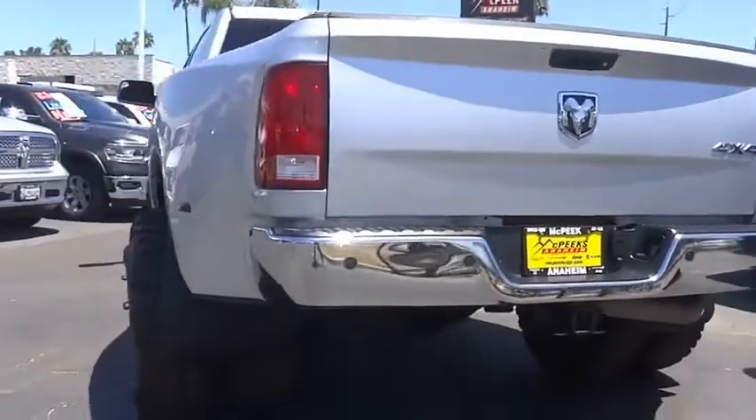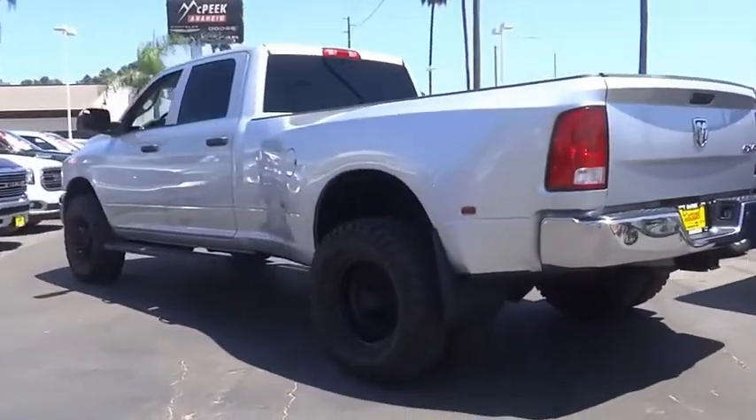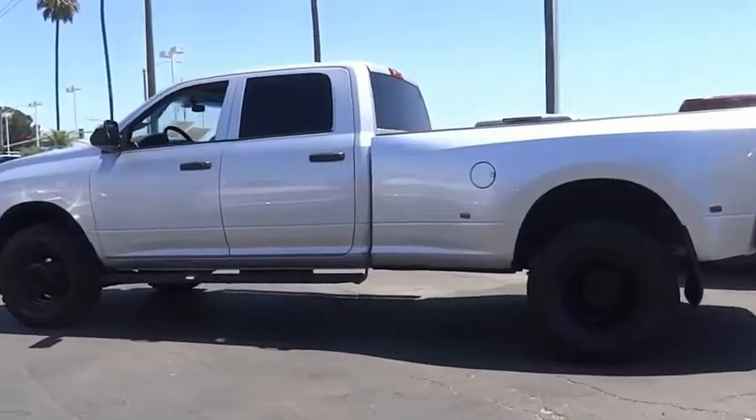And it is priced below $65,000. This vehicle has less than 65,000 miles.